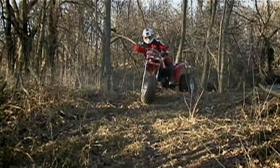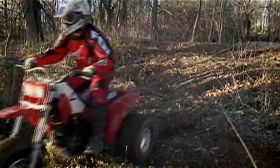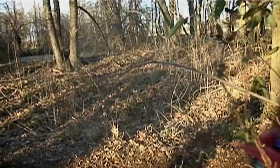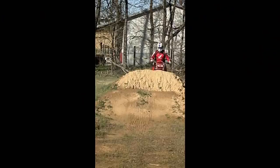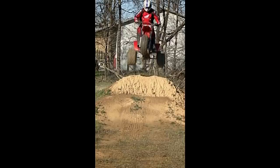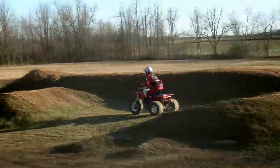Suspension on the X is so-so. The forks do a good job of soaking up roots and bumps on the trail, providing the type of plushness that lets you ride all day. The rear shock doesn't quite share the fork's compliance. On the track, you can really feel the smaller diameter 35mm forks flexing in the whoops and landing off big jumps. The forks find their limits when you start flat landing or come up short. The rear end comes alive in mid-size hits, but can't quite cope with less than perfect landings once you start going big on jumps. The X's suspension is at home on the trail.